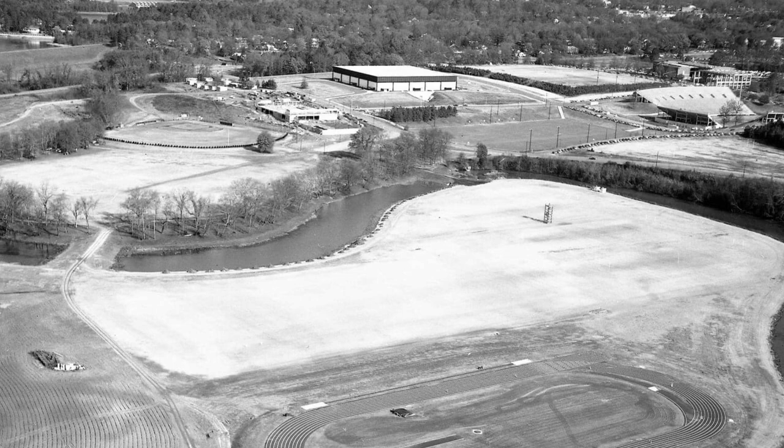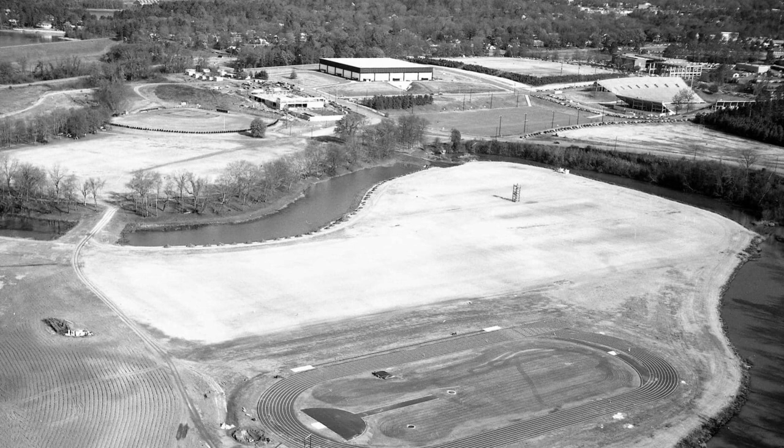You can also note that Lot 5 is not a parking lot in this photo. Instead, it was a grass intramural field.